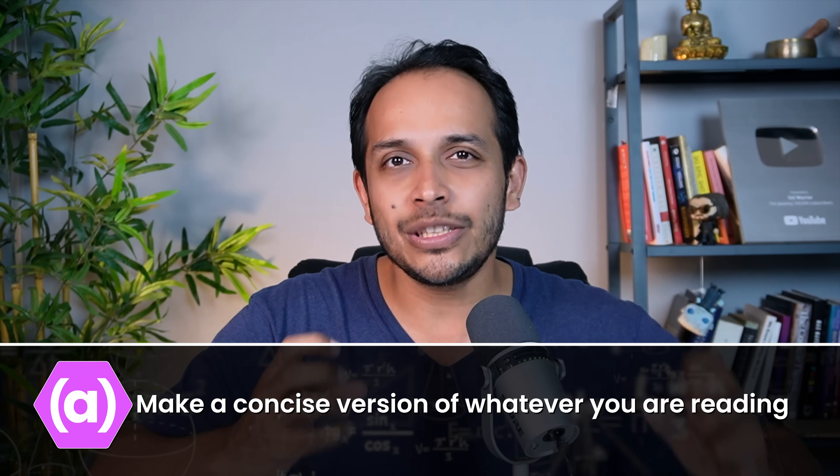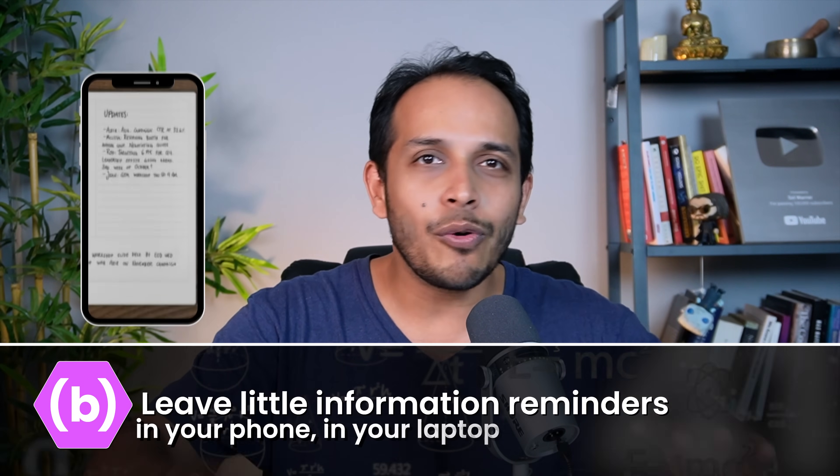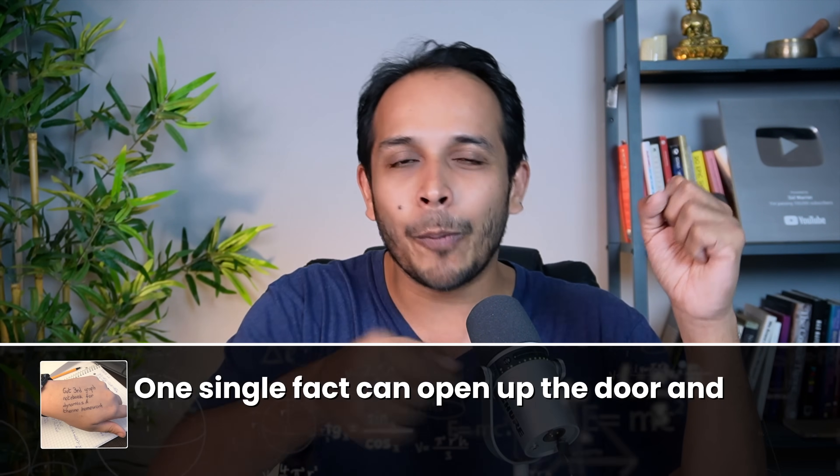There are different memory hacks you can use to remember better. Briefly, two things: number one is to make a concise version of whatever you're reading so that you can revise it easier — your own notes. Number two is to leave little information reminders in your phone, laptop, or across your room using sticky notes so that those facts keep coming into your consciousness. From my studying days, I used to write one fact I had trouble remembering on my hand every day. By night, that one fact would become established in my head, and it would also open up my memory to a lot of other things — like keys that open a door to a whole lot of information.